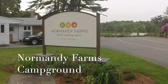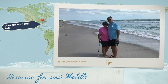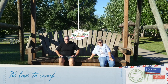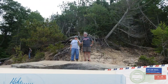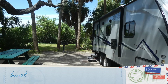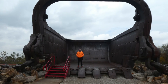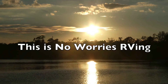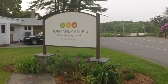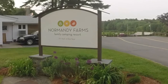Hello everybody. As promised, this is our review of Normandy Farms Campground in Foxborough, Massachusetts. We camped here the weekend after Memorial Day, and this is just a general overview of the campground to give you an idea of what it's like. We really enjoyed this place and hope you will too.